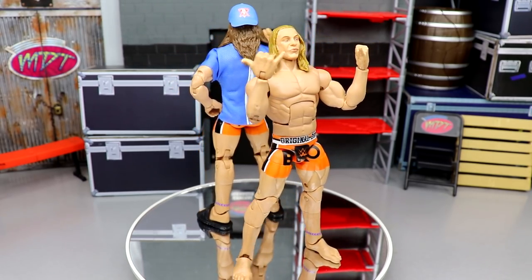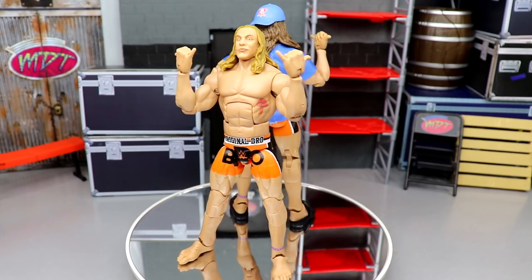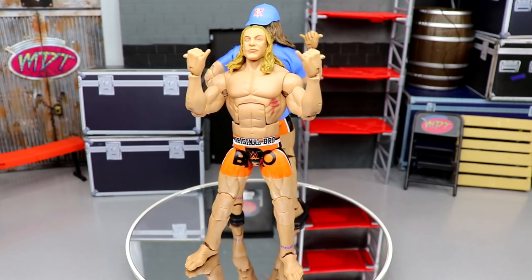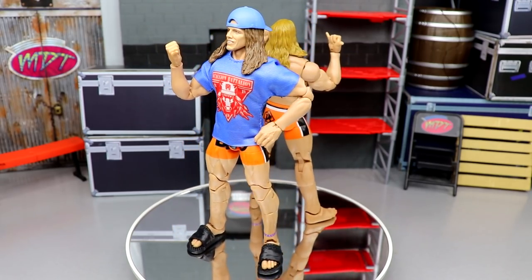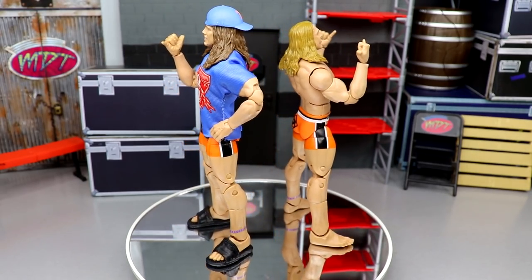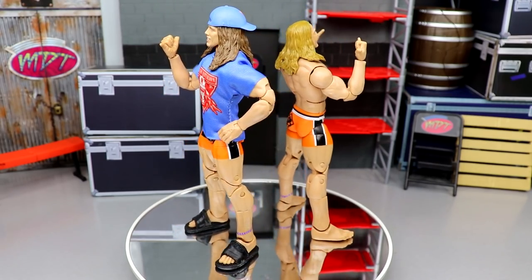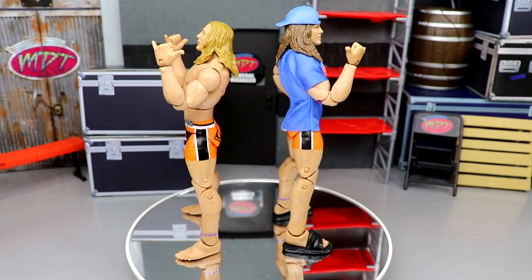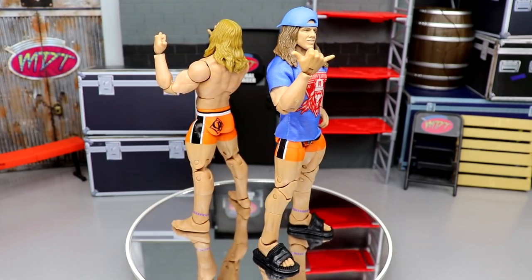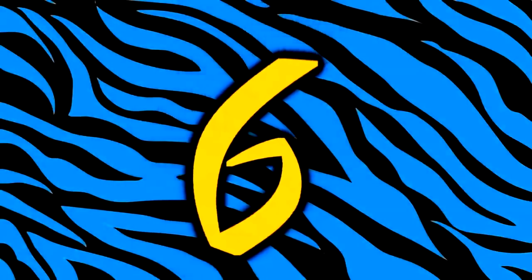Coming in at number seven is Elite Series 88 Matt Riddle. I love this figure - I have two different cases here. The one wearing the accessories, t-shirt and hat is the fix-up where I switched the head sculpt for his first basic because I like the likeness better. The second head sculpt that originally came on the figure isn't my favorite, but what a great figure - feels great in the hand. I love the double jointed arms and this Halloween gear is my favorite. Really fun figure to pose around and it had to crack my top 10 at number seven.